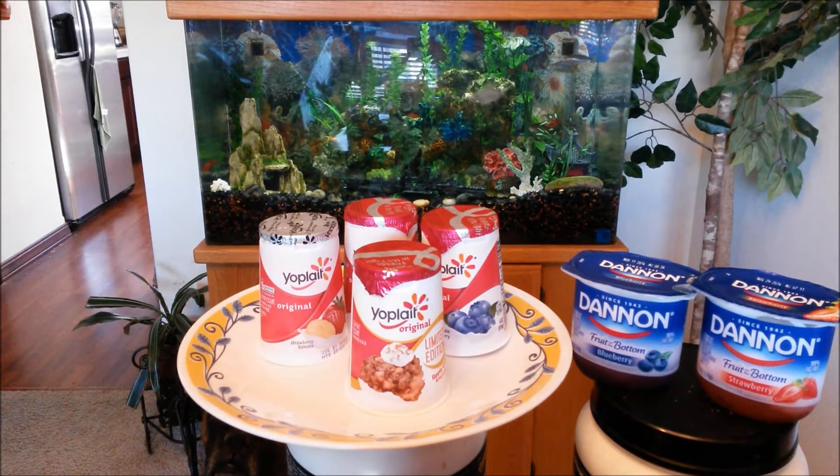What's good YouTube? It's The Asian Phenom back with another exciting yogurt review.